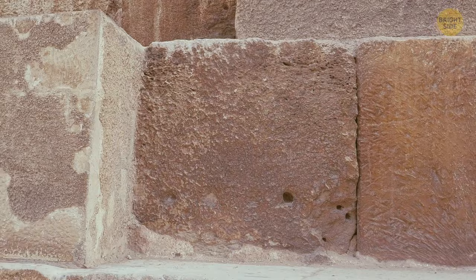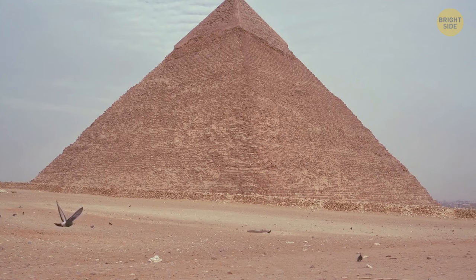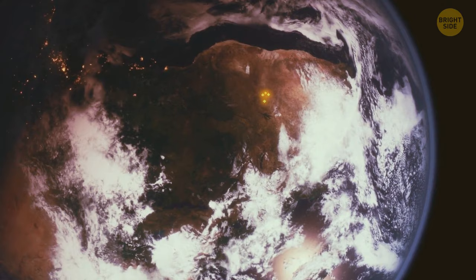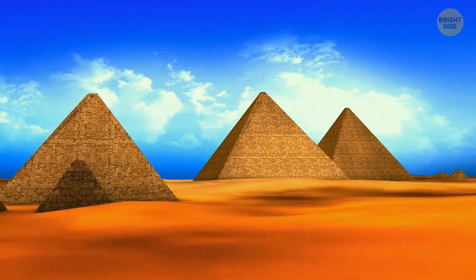All other stone blocks of the pyramid consist of limestone. People polished them to make them look shiny — in the past, they were glowing and reflected light. You could see glowing pyramids from space, although they looked like tiny lights. Over thousands of years, winds, sandstorms, and rains have changed the pyramid's appearance. If people had taken care of them all this time, they would have looked like something out of science fiction movies.